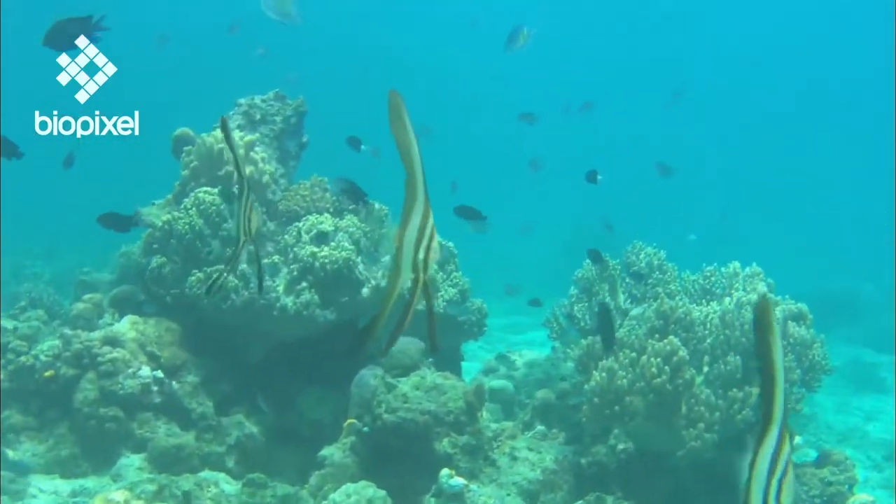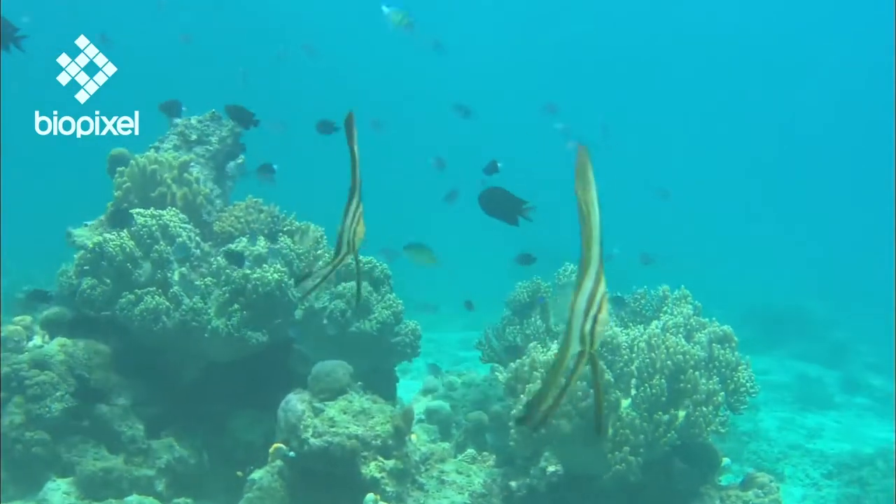As they grow older their fins become progressively shorter and they travel out to the coral reef where they'll spend the rest of their lives.